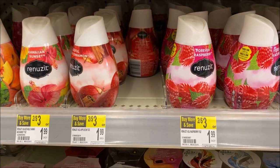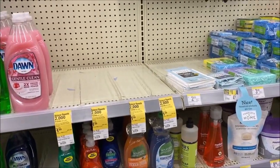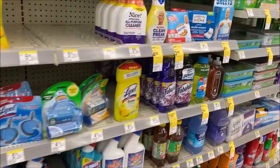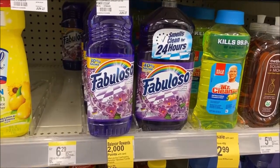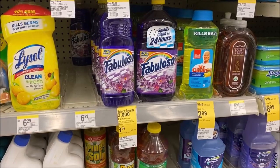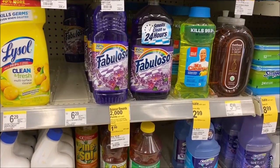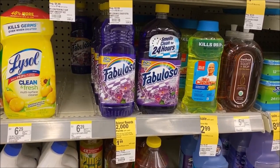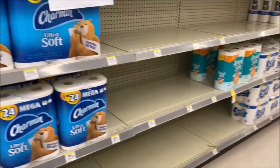The deal also continues this week on the Palmolive, Suavitel, and Fabuloso. The Palmolive is sold out — I guess it sells out every time it comes in — but when you buy two you get 2,000 points and they're $1.99. I'm not going to use my save-$5-when-I-spend-$20 card today because I'm getting coupons this week and I want to do the Dove deal. I'm going to pick up some Fabuloso and use that $4 register reward from last week before it expires today.